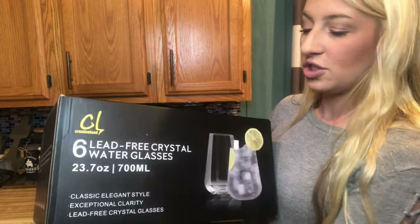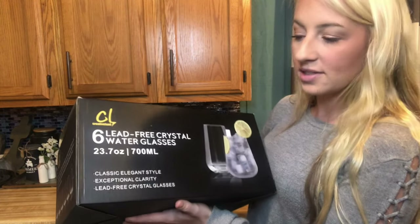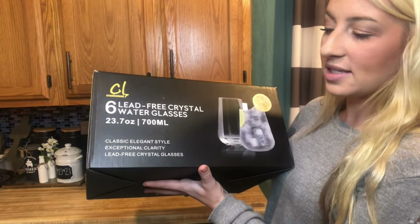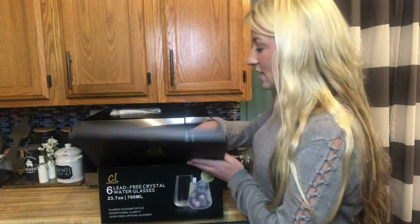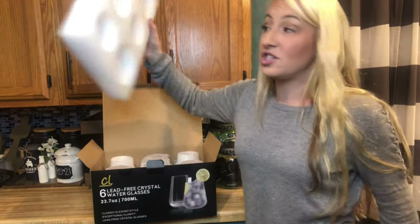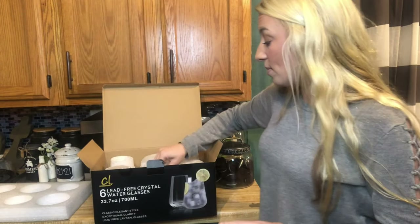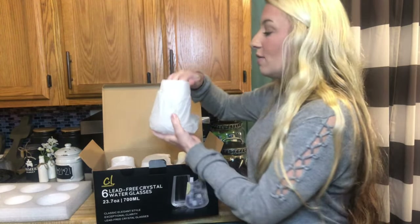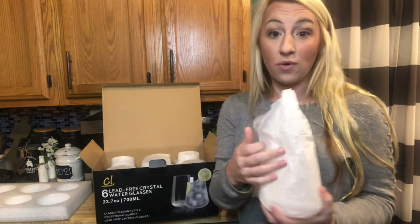These are 700 milliliters, so I think you're going to really like the size — it's a great little handheld size. They're classic and elegant style, really clear, and lead-free, so you can drink with ease knowing there's no lead in your glass. They're very well packaged, thought through with foam, and each glass is covered very nicely so they won't be broken or damaged when you receive them.